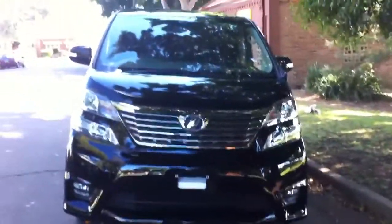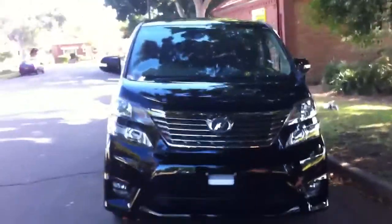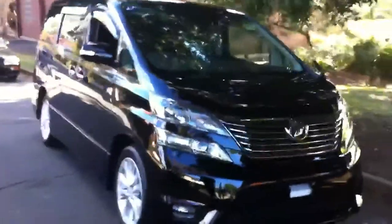This is exciting. This is a model that's going to come in a couple of different variants. The Velfire is actually a variant of the Alphard — they're the same chassis code. So we will be able to bring in Alphards as well as Velfires. We just happened to buy this one because it was beautiful and immaculate.